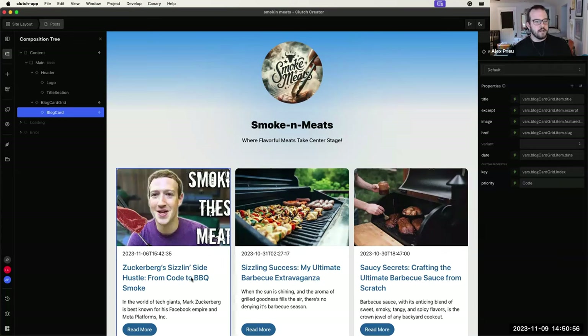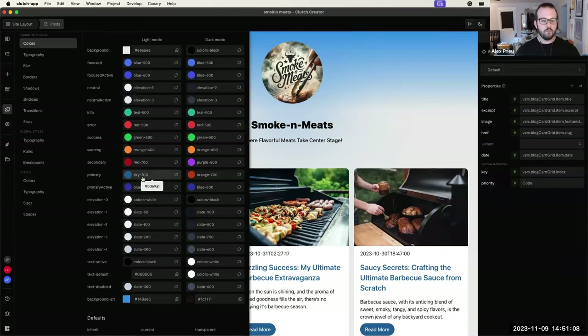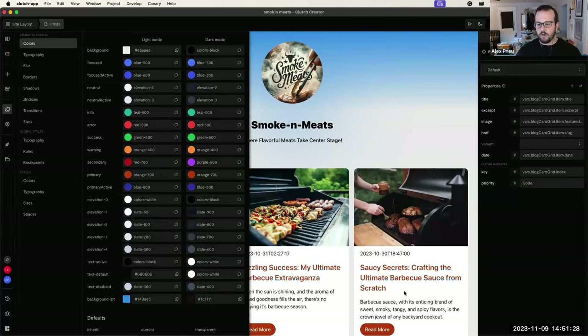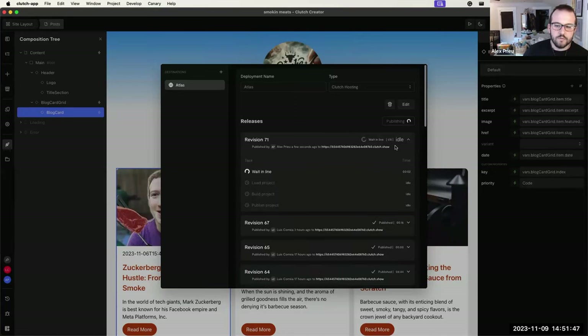Next, let's change the primary color. In the themes panel, search for orange and select the orange color from the dark mode palette. The primary color on all blog cards updates instantly to orange. With the cards updated, we go to the publish tab, select the Atlas destination, and hit publish — the build and publish pipeline kicks off.